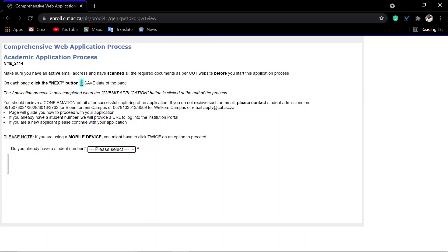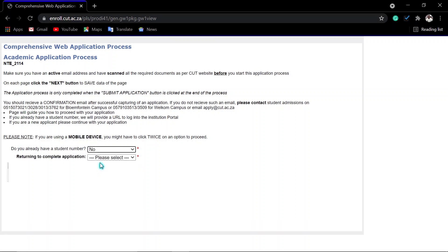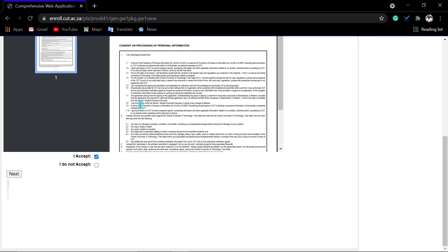Make sure that you have an active email address and have scanned all the required documents. You can use a device or a laptop. If you have any inquiries, you can send an email to the provided email address or call them at the provided number. Now, do you have a student number? Are you returning to complete an application? You can indicate depending on your situation, then read all of this and click next.